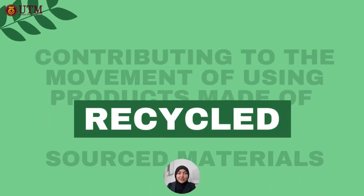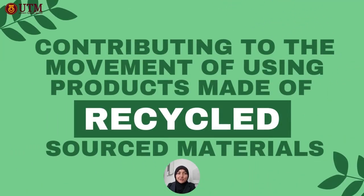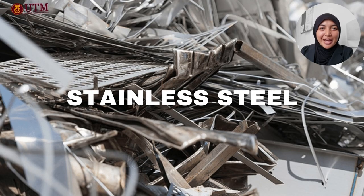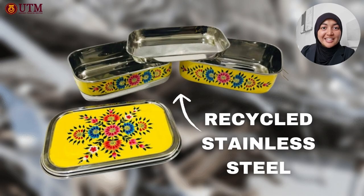But why use Loaf & Tiffin? Using Loaf & Tiffin contributes to the movement of using products made of recycled source materials — in this case, stainless steel scraps, which will turn into our Loaf & Tiffins.